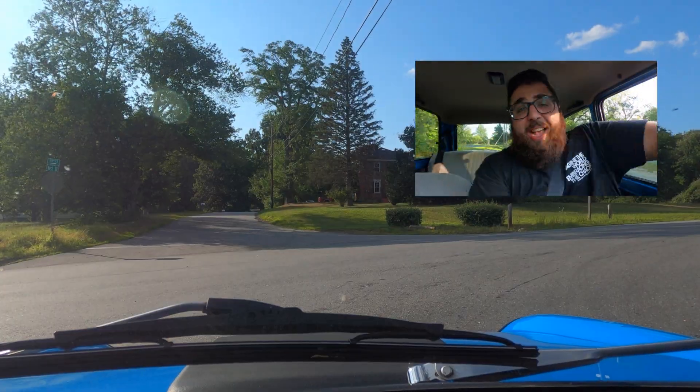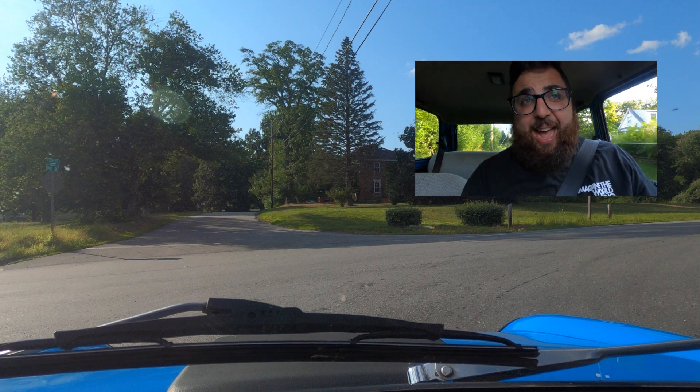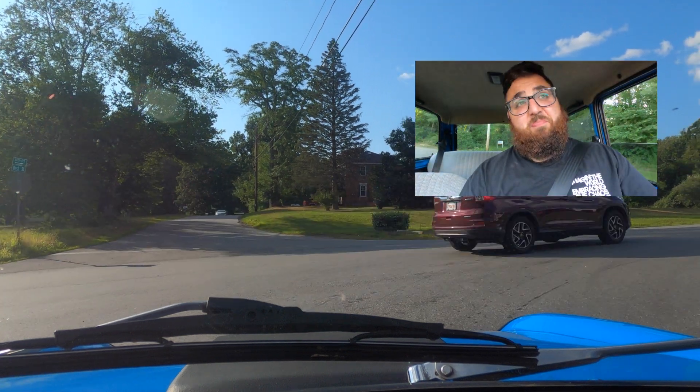Overall, the back road section — this thing is slow car fast. It is a ton of fun. But let's take it to the highway, where I think the car might fall flat.